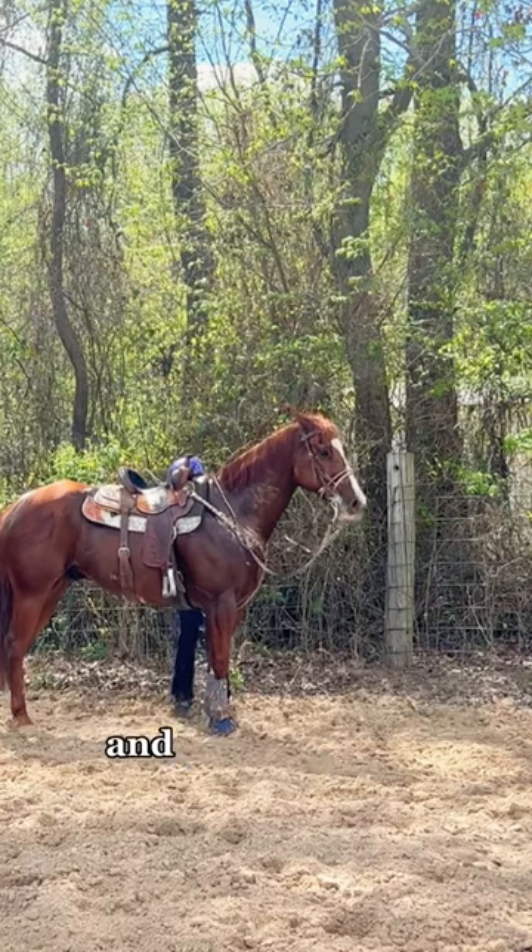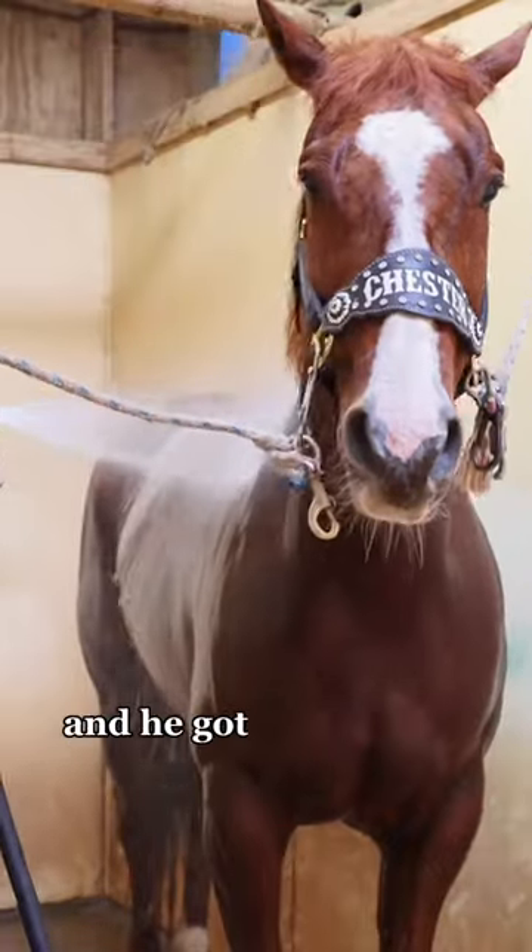We only went to the left today and I'll make sure to go the other way next time I ride him. He also got a little bath.